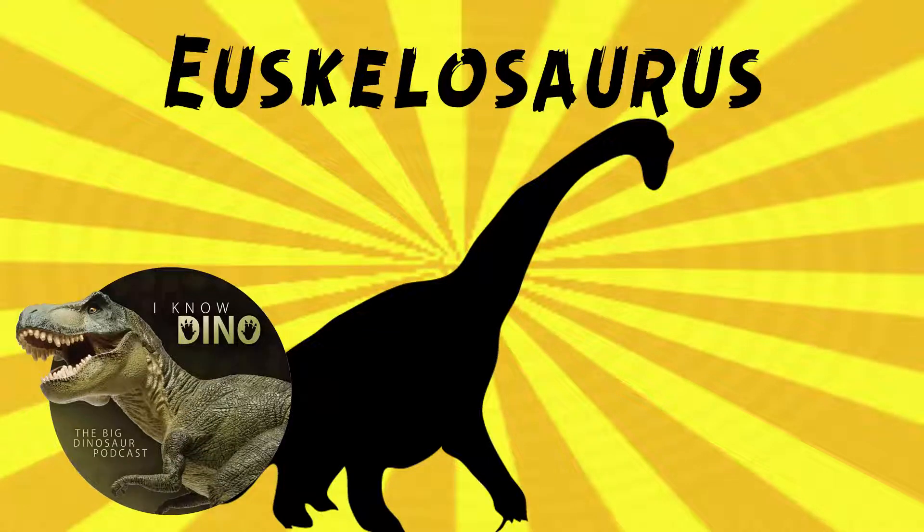And now on to our dinosaur of the day: Euskelosaurus, which was a request from Crow via our Patreon and Discord, so thanks!